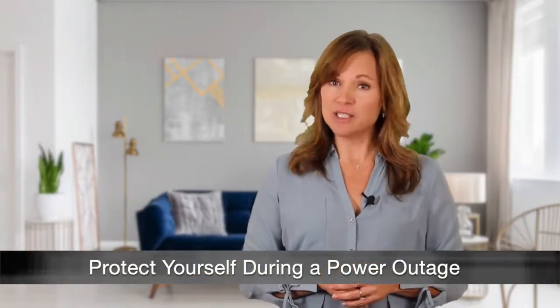When electrical power goes out unexpectedly, it can really disrupt your life. Here are some tips on how to protect yourself and your belongings during a power outage.